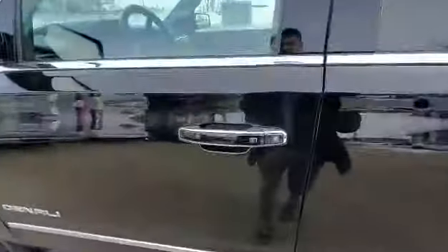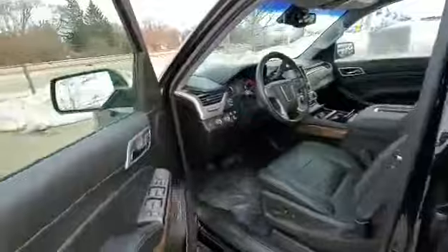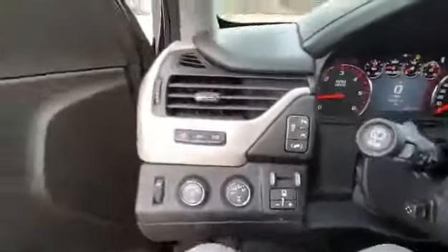It has keyless entry here to lock and unlock the door. Also have memory seating, as well as that built-in trailer brake controller for your towing needs, as well as a heads-up display, which will be displayed up on the windshield in front of you.